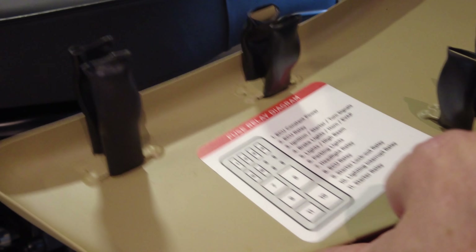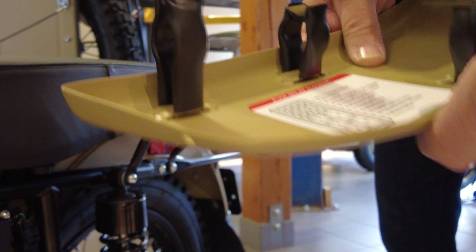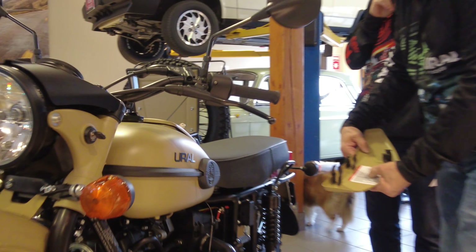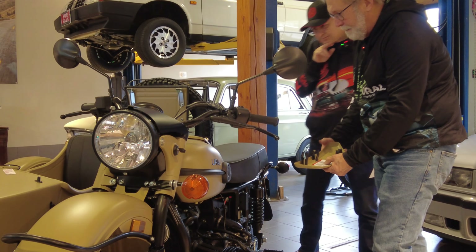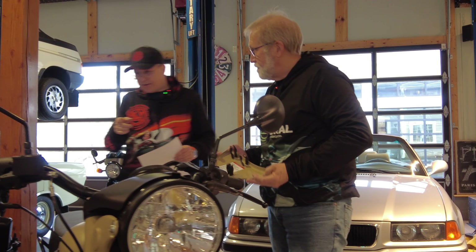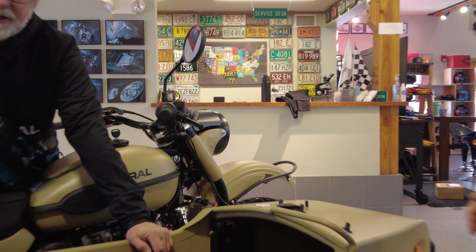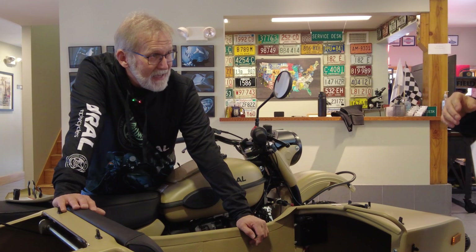One more important label is the fuse relay diagram for the main fuse box. This bike has two fuse boxes — the main one on the motorcycle and a second one in the sidecar. The diagram shows the relays and fuses layout so you can quickly identify, for example, that the lights fuse is number five. Inside the sidecar fuse box there are four fuses: two are currently used — one for the power port and one for the driving lights — and two are open and available for adding accessories, allowing for electrical system expansion.